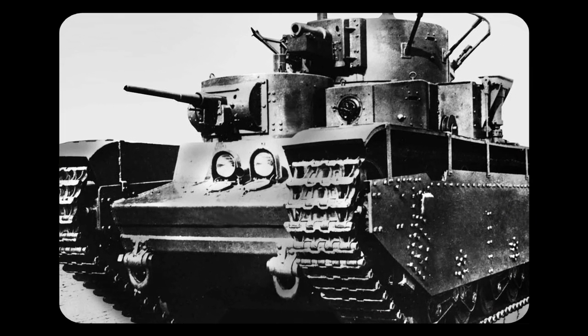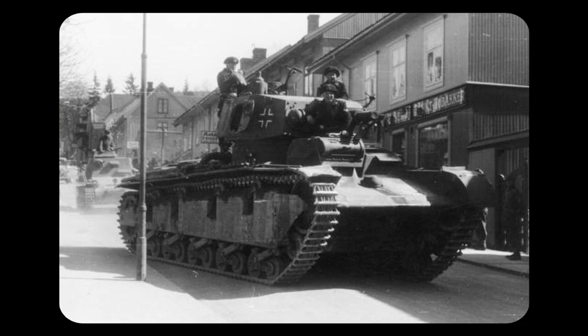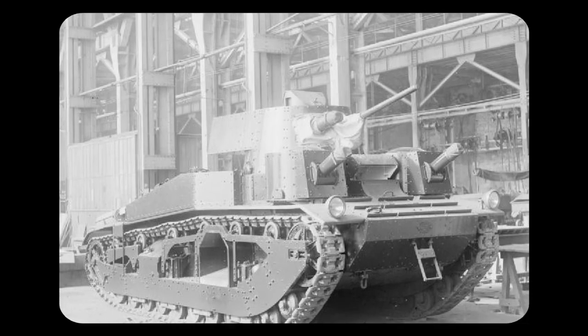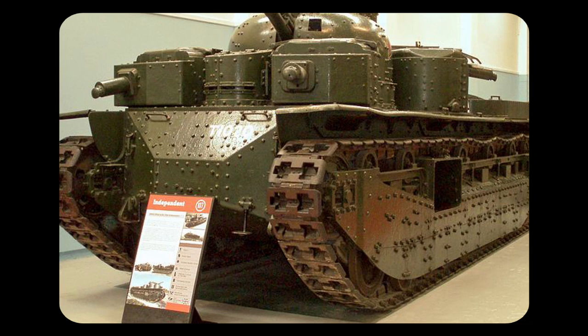Tanks influenced by the design included the Soviet T-100, T-28, and T-35 tanks, the German Neubeufahrzeug tank, and the British Medium Mk-3 and Cruiser Mk-1 tanks. The Independent was used in tests until 1935 and can now be seen at a tank museum.